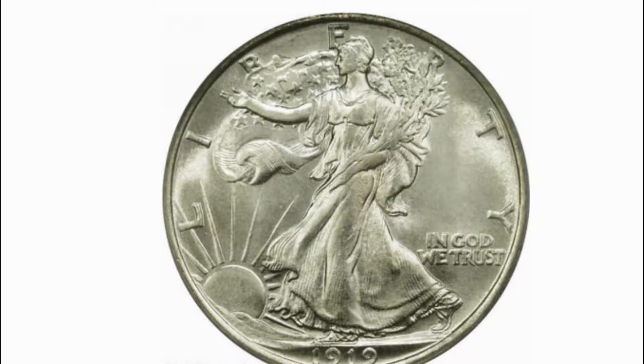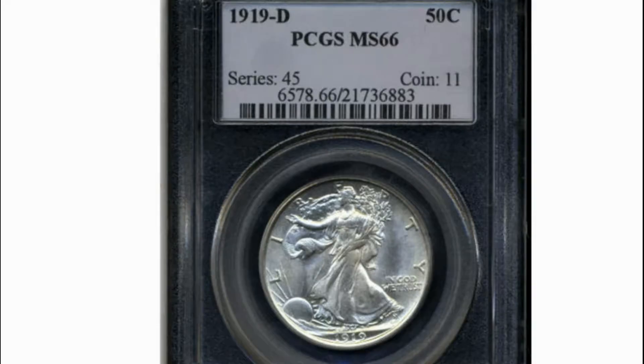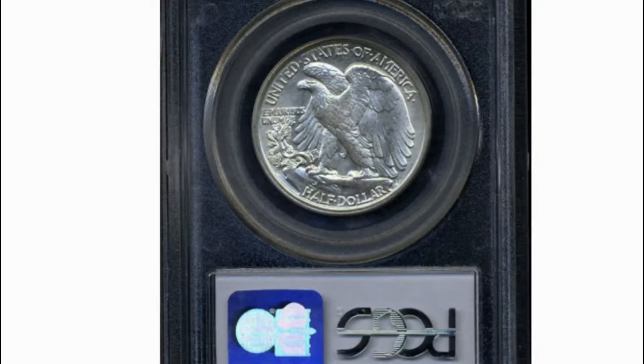Several years earlier, President Theodore Roosevelt was disgusted with the coin designs in circulation at the time and made it his mission to have all the coinage redesigned. Roosevelt was especially interested in gold coinage; however, his wishes also brought about the Lincoln Cent in 1909, the Buffalo Nickel in 1913, and silver coins all in 1916.